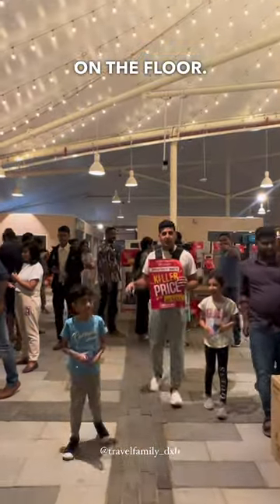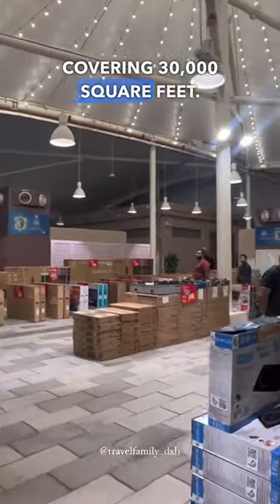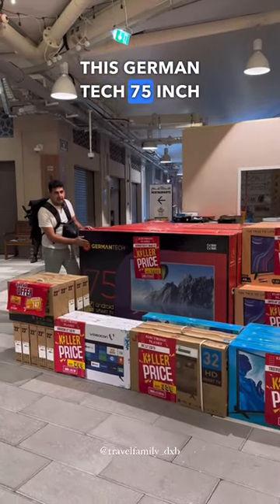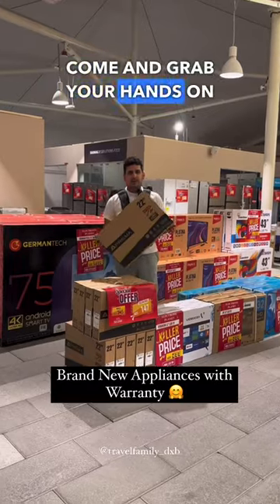As they have it displayed on the floor, soon to be the new store behind me covering 30,000 square feet. There's a Germantech 75-inch smart TV now for just 1,999 — come and grab your hands on this!